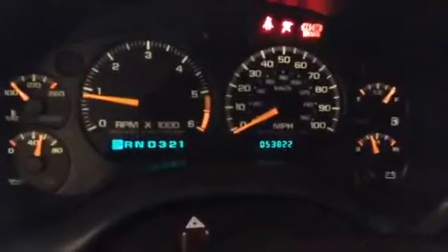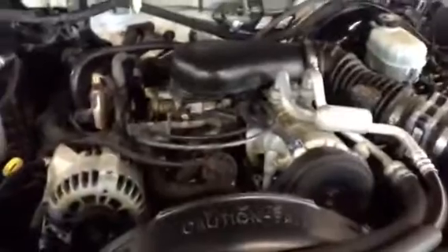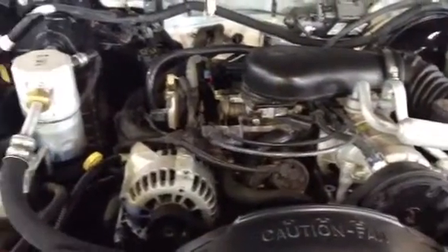I'll go ahead and start up the engine here so we can listen to that. I don't think I mentioned before, but it is an automatic. There's the miles — 53,822. Four-wheel drive on the push button. AC, CD player. The AC compressor and AC belt are kicking on.